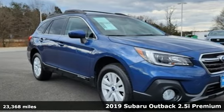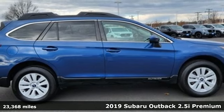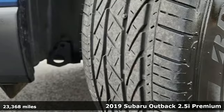It's a 2019 Subaru Outback, engineered for the road less traveled. It comes nicely equipped with features you'll love.